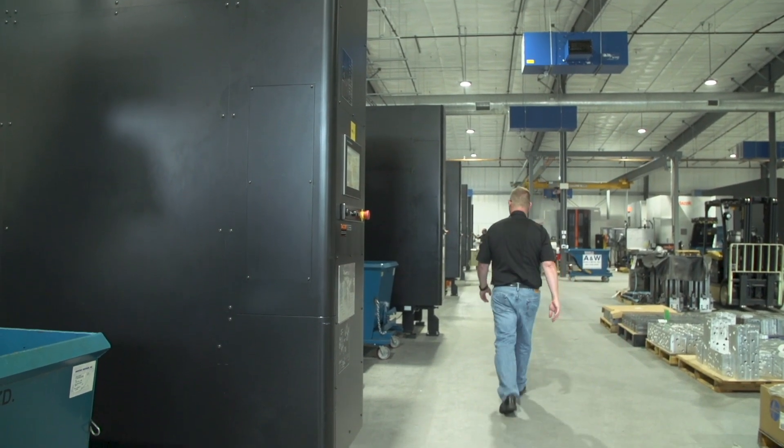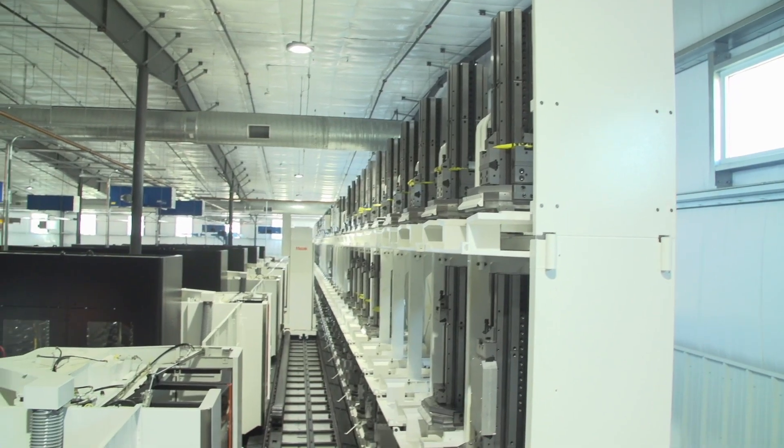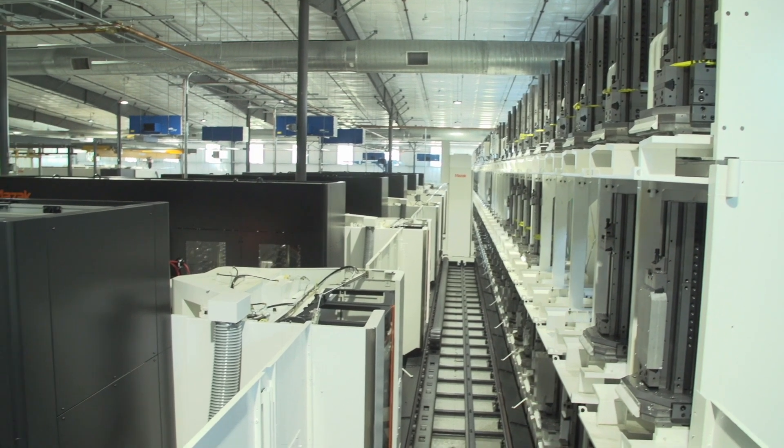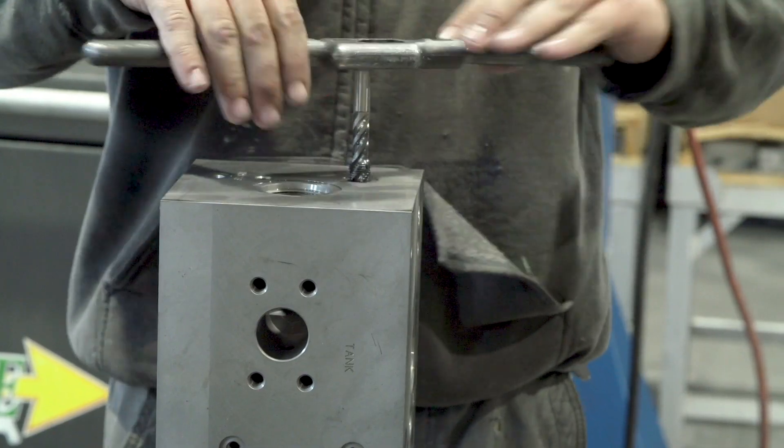which is one of the largest cartridge valve manufacturers in the world. They have hydraulic systems on agricultural equipment, construction equipment, military equipment — you name it, they've got hydraulic systems on it. And then finally Frank Henry Equipment, or FHE, and they make safety devices and pressure control for the oil field.